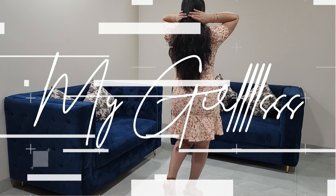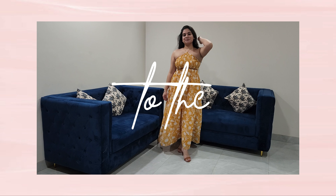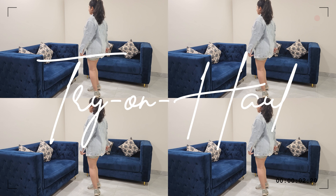Hi guys, welcome or welcome back to my channel! Thank you so much for watching. This video is about Valentine's Day — I have never made a video on Valentine before, so this time I thought, let's just make it. This doesn't necessarily mean I'm in a relationship — if you're single you can also wear these dresses. I ordered a bunch of dresses from Amazon because there is a Valentine sale going on.